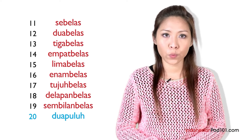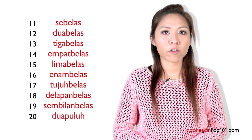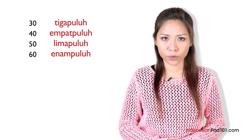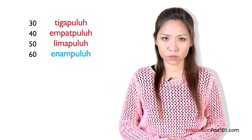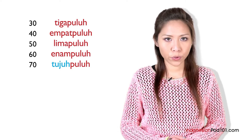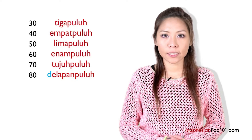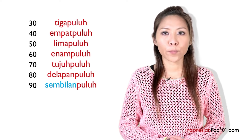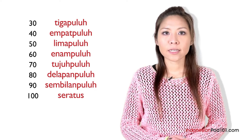For twenty, or dua puluh, we add puluh at the end of the number two. Remember what ten was in Indonesian? Sepuluh. Let's not stop at twenty — counting to one hundred is super easy. Now I'll give you the tens: tiga puluh, empat puluh, lima puluh, enam puluh, tujuh puluh, delapan puluh, sembilan puluh, seratus.